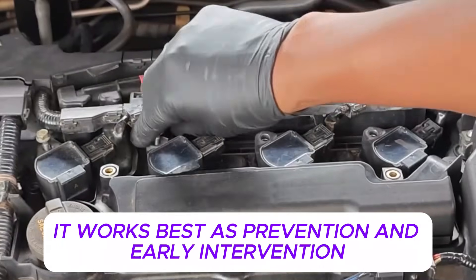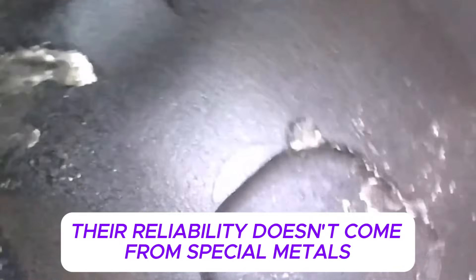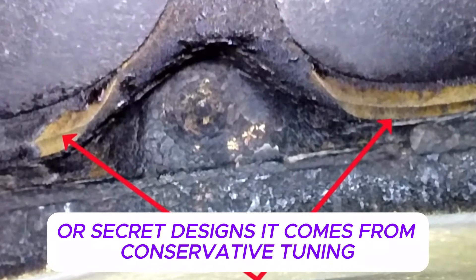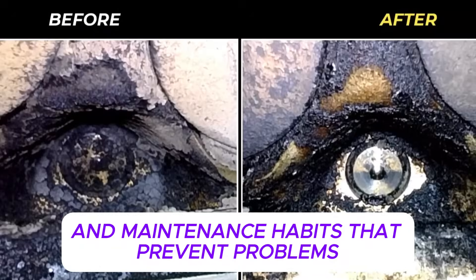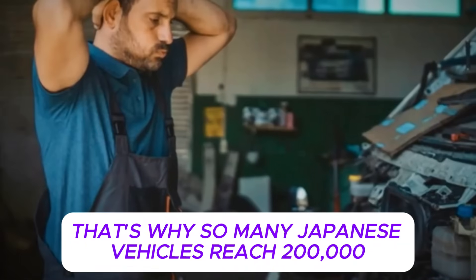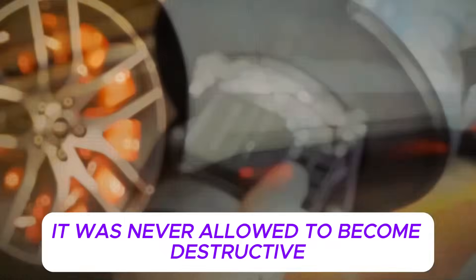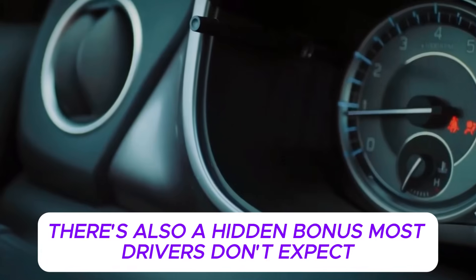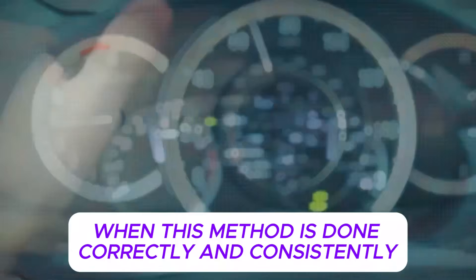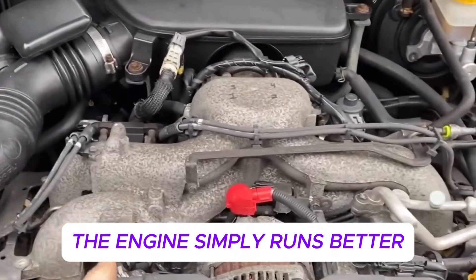If the engine runs smoothly at higher RPM and has no warning lights, but simply feels tired or less responsive than it used to, this method is ideal. It works best as prevention and early intervention, not emergency repair. Japanese engines have such a strong reputation for longevity not because of special metals or secret designs, but because of conservative tuning, careful heat management, and maintenance habits that prevent problems instead of reacting to them. Carbon control is treated as part of normal operation, not a service you buy once — that's why so many Japanese vehicles reach 200,000 to 300,000 miles on original engines. When this method is done correctly and consistently, many people notice smoother idle, quieter operation, improved throttle response, and sometimes a small improvement in fuel economy, because combustion stabilized.